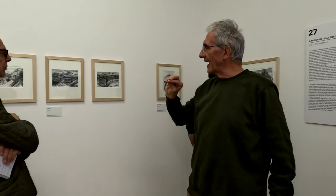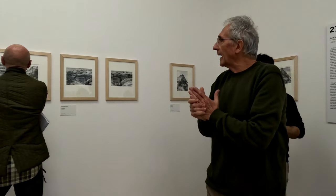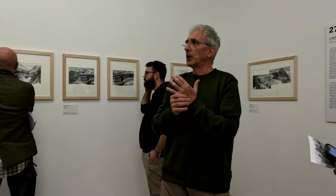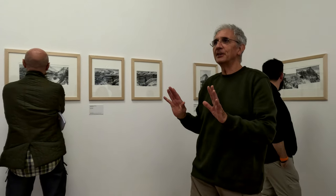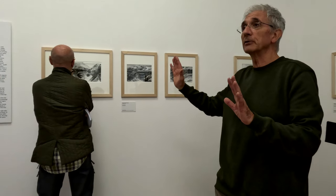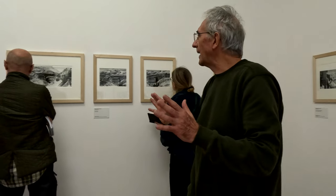È stato interessante perché era il primo sguardo di uno che non abitava lì. Di solito queste fotografie, in altri luoghi, mettono in posa i soldati in una trincea eccetera, e qui non mette in posa niente. È come se si svegliasse al mattino, vede che sta nevicando, siamo a metà gennaio del '18, e il suo sguardo è un sguardo semplicemente sorpreso.